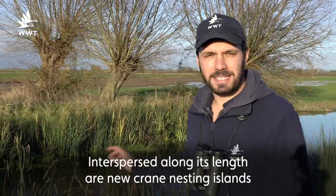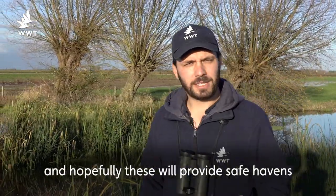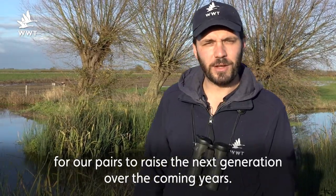Interspersed along its length are new crane nesting islands, and hopefully these will provide safe havens for our pairs to raise the next generation over the coming years.